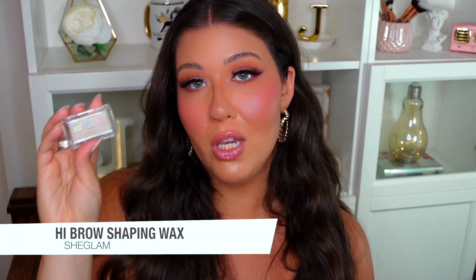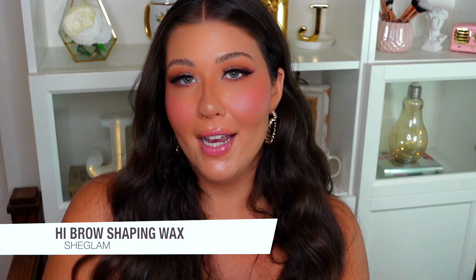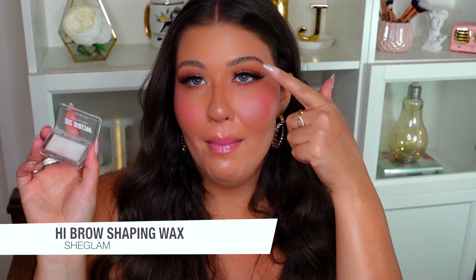I've also been loving the She Glam Highbrow Shaping Wax — my sister Lisa actually got this for me. I just use a little spoolie, lift my brow hairs up, dip the spoolie into the wax, and brush it out. It's such an easy, quick look for when you're on the go and just need some nice definition. It's super affordable, and I definitely recommend it if you're in the market for a shaping wax.